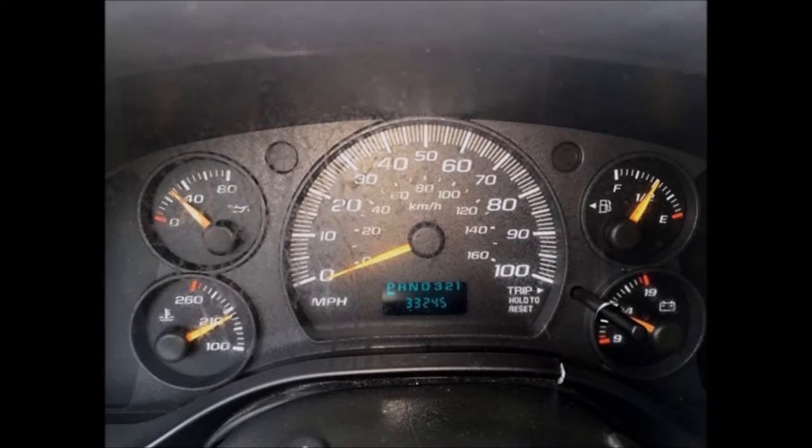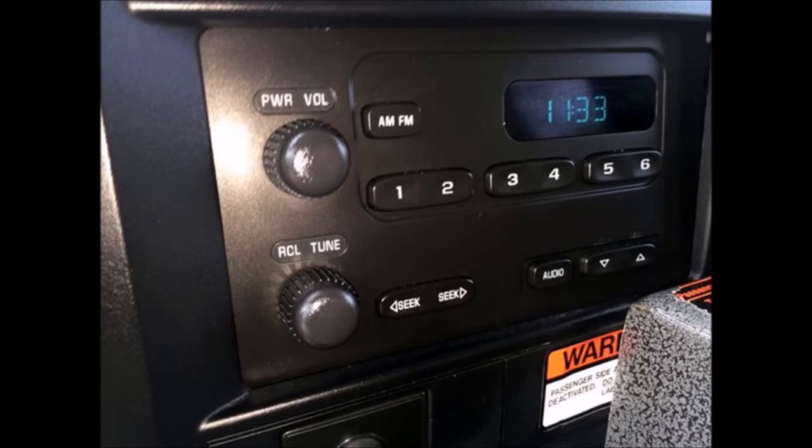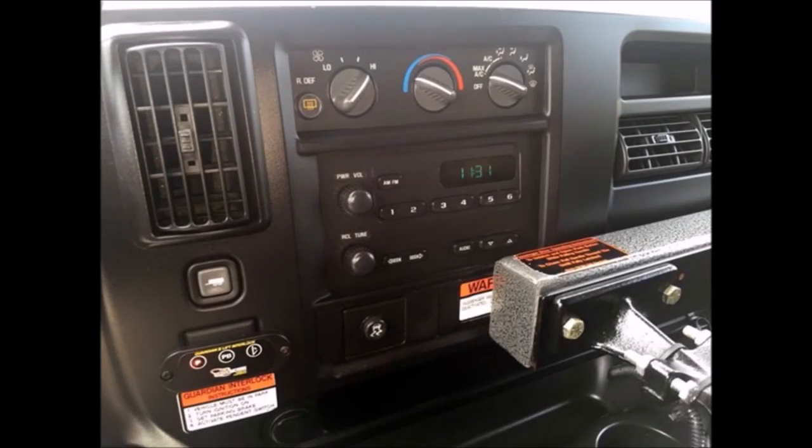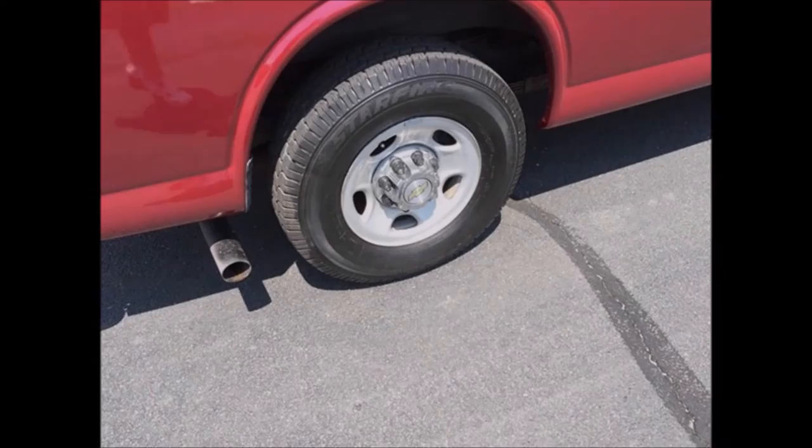It has 33,245 miles on it. AM FM stereo system and rear air conditioning and heat vents. All tires are in excellent condition with plenty of tread left. For more information on our handicapped transportation vans for sale, call Charlie at 516-333-7483 or visit us at www.getanybus.com.